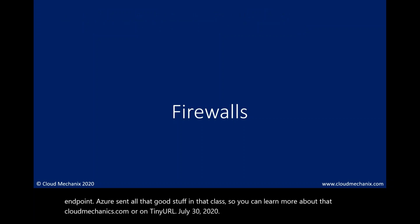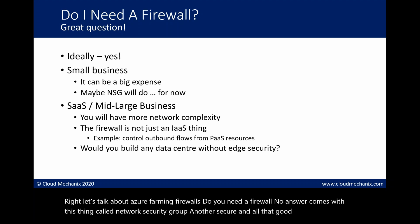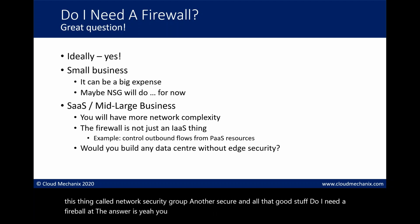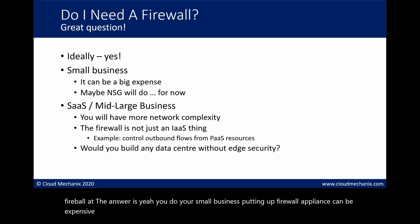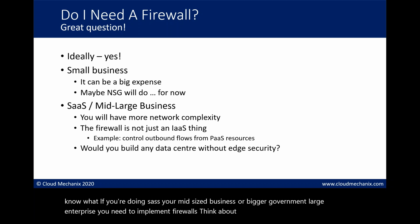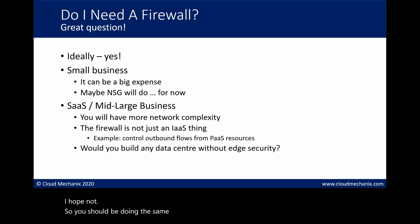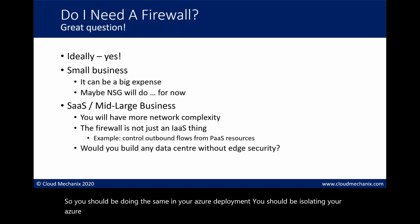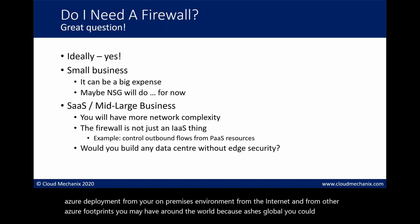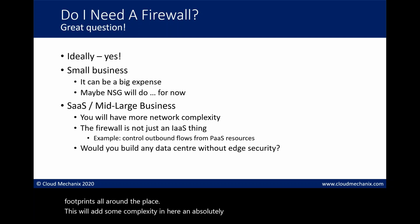Do you need a firewall? Azure comes with Network Security Groups and Azure Security Center, which is good stuff. But if you're a mid-sized business, government, or large enterprise, you need to implement firewalls. Think about it - would you build a physical data center without a firewall in the network core? You should be isolating your Azure deployment from your on-premises environment, from the internet, and from other Azure footprints around the world.